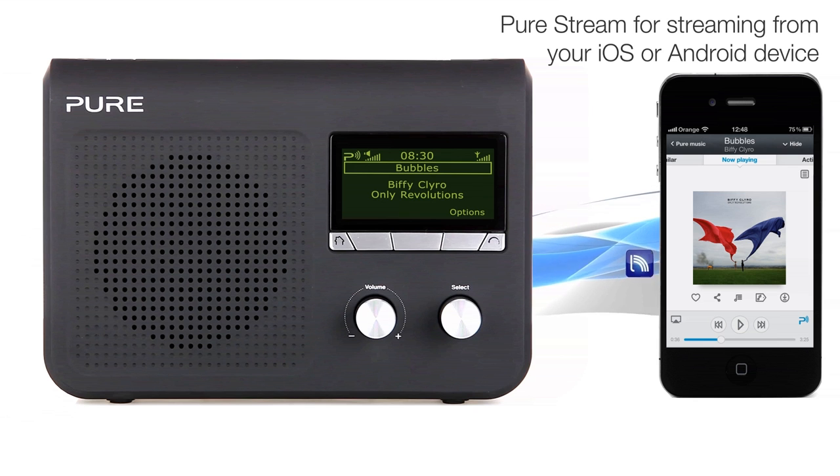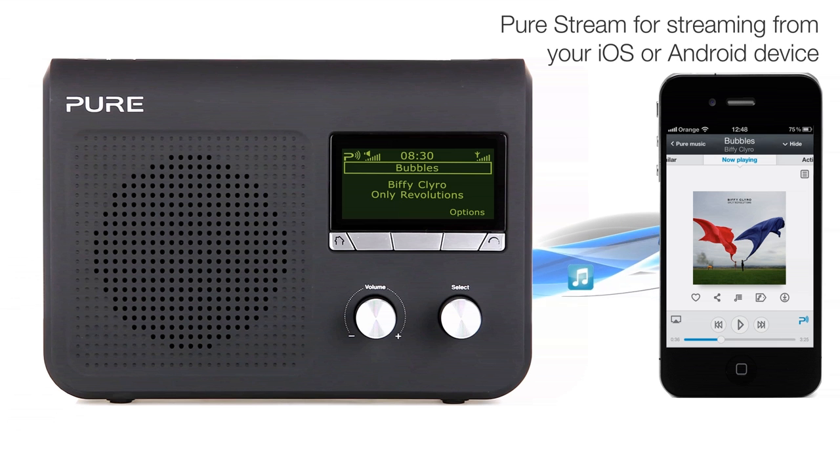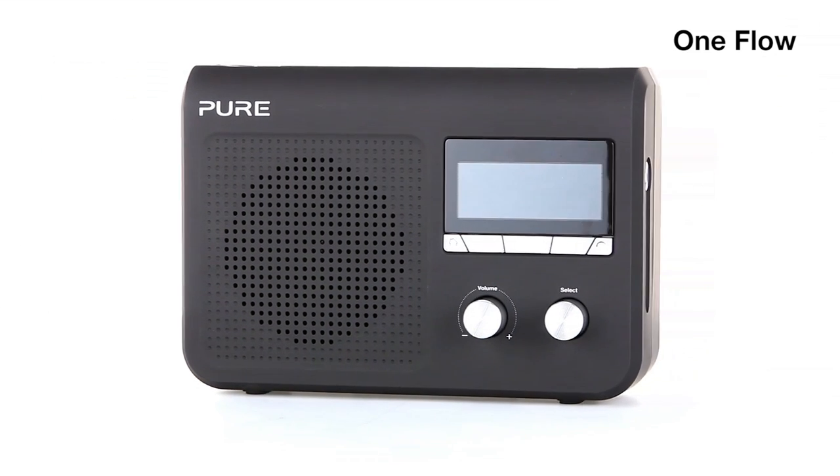Digital Radio brings you more station choice, easy tuning, scrolling text and crisp, clear, digital quality sound. And there's FM radio too.